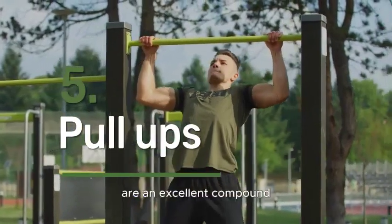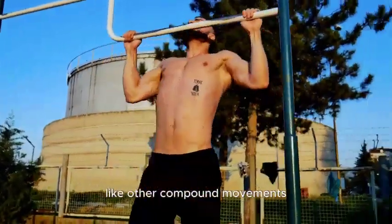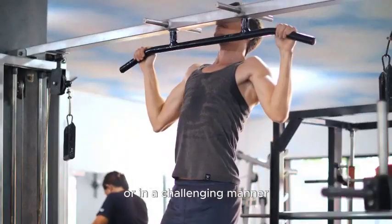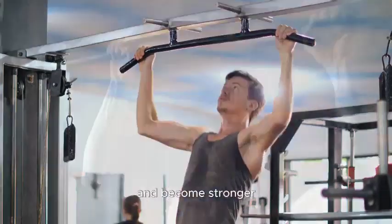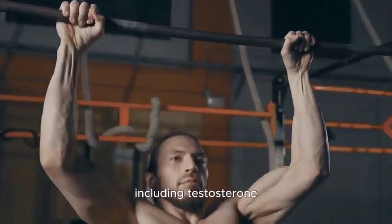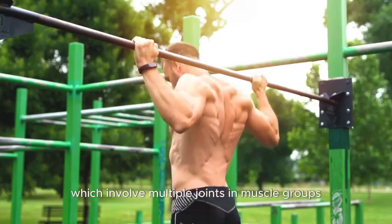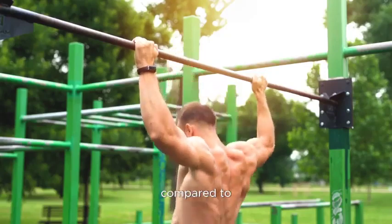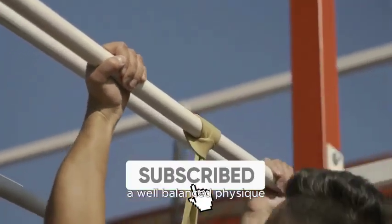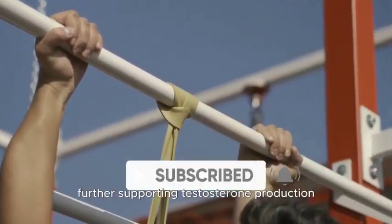Number 5: Pull-Ups. Pull-Ups are an excellent compound exercise that engages various muscle groups, primarily targeting the back, biceps, and shoulders. Like other compound movements, pull-ups create a significant mechanical load on the body, especially when performed with added resistance or in a challenging manner. This mechanical stress signals the body to adapt and become stronger. When you perform pull-ups with intensity and resistance, your body responds by releasing anabolic hormones including testosterone. Compound exercises like pull-ups, which involve multiple joints and muscle groups, tend to elicit a more substantial hormonal response compared to isolation exercises. As you increase the difficulty by adding more repetitions or using additional weight, you enhance the hormonal response, further supporting testosterone production.